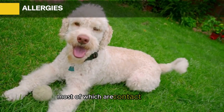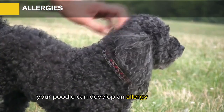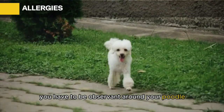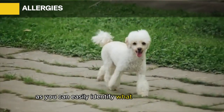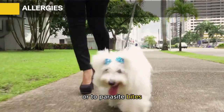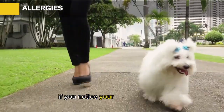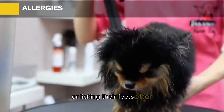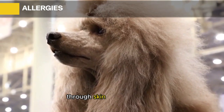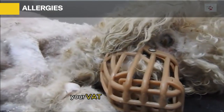Allergies: Poodles are known to have allergies, most of which are contact allergies. Just like humans, your poodle can develop an allergy to ragweed, grass, or cleaning products. They can also be allergic to certain food or to parasite bites. If you notice your poodle chewing or licking their feet often, or the skin has turned red or hot, they may be suffering an allergy.